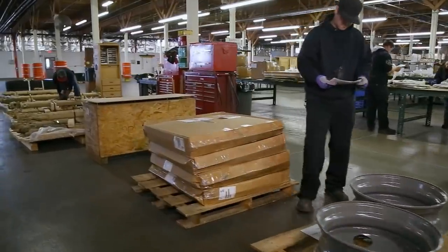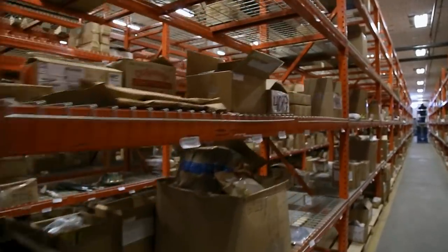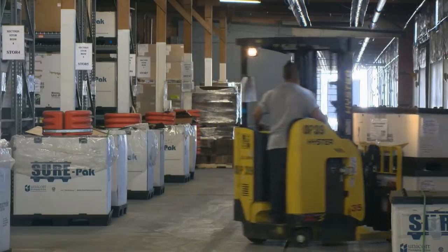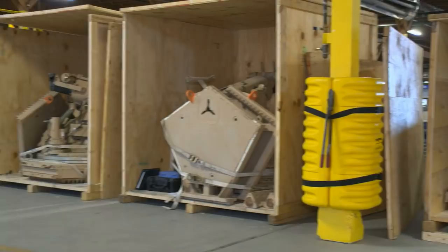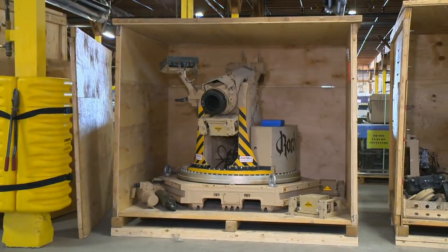The depot provides for receipt, identification, classification, storage, security, accountability, disposal, and shipment of nearly all excess Army standard and non-standard equipment, serving as the Army's catcher's mitt for vast quantities of material that might otherwise have been abandoned.